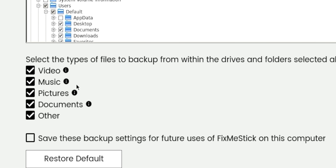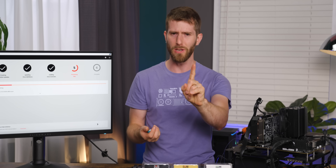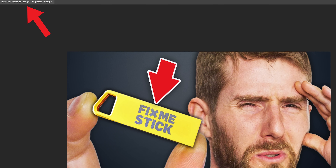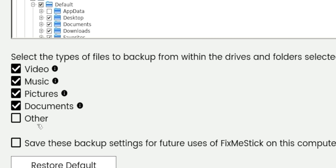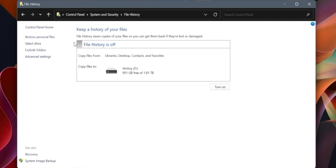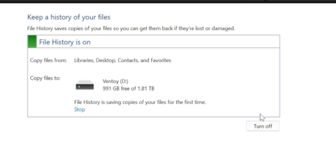By default, it backs up pretty much everything that a casual user might be storing. Though we did notice some glaring omissions, like Photoshop's PSD format. So if you're beyond a casual user, or need more than 64 gigs of storage, you might want to tweak the settings to include other extensions or target additional folders. By that point, you might as well pick up a larger external drive and use the only slightly more complicated tools built right into Windows or macOS.